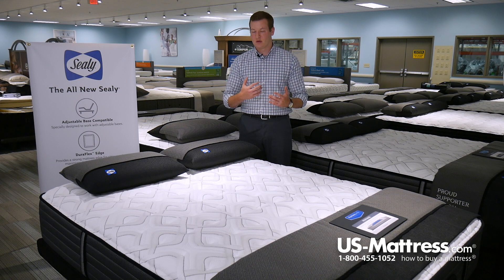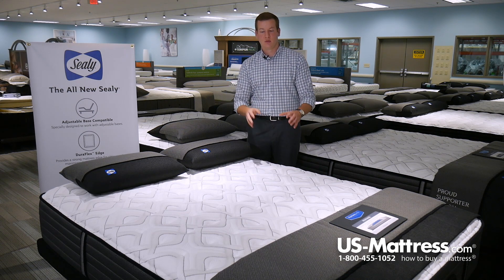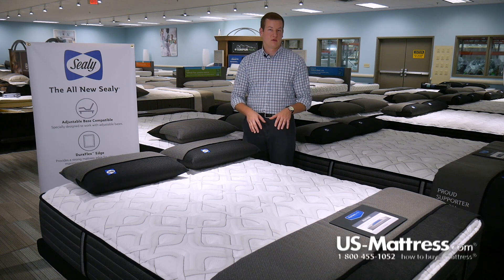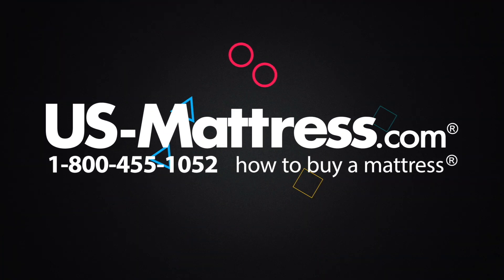So overall, if you are looking to get into the Sealy Response Premium collection but not the very top of the line, and you want the great features of the HD support system as well as the Supreme Loft cover, the Warrenville would be a great choice. We hope this video was helpful, but if you do have any other questions, please feel free to reach out to us. We can be contacted at 1-800-455-1052, leave us a comment below, or reach out to one of our chat representatives during normal business hours.